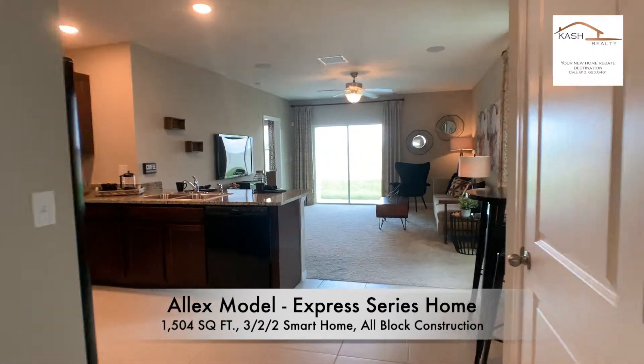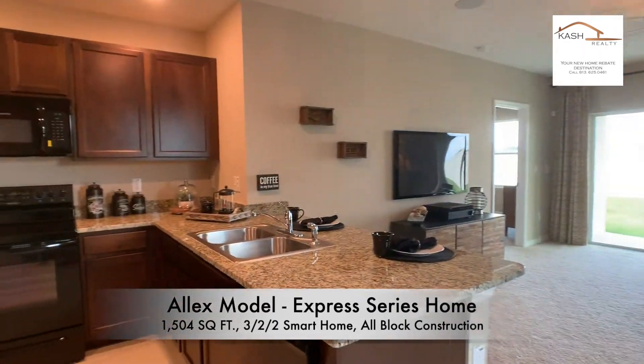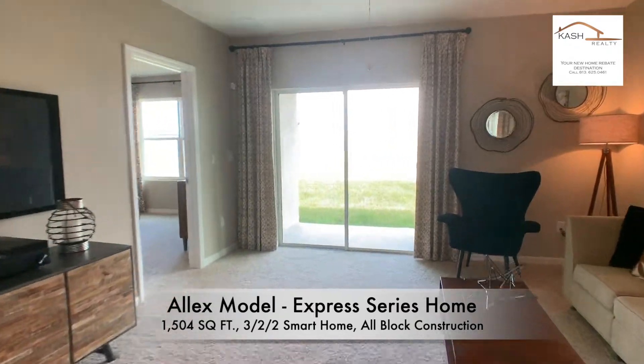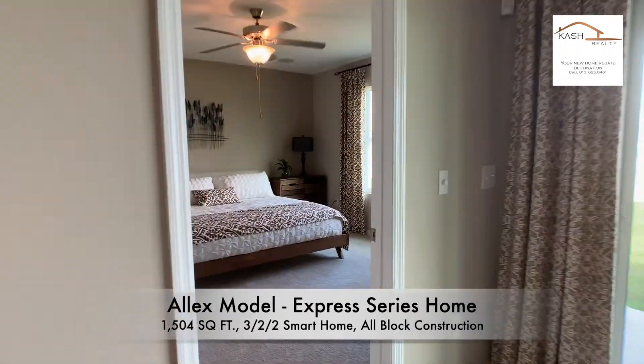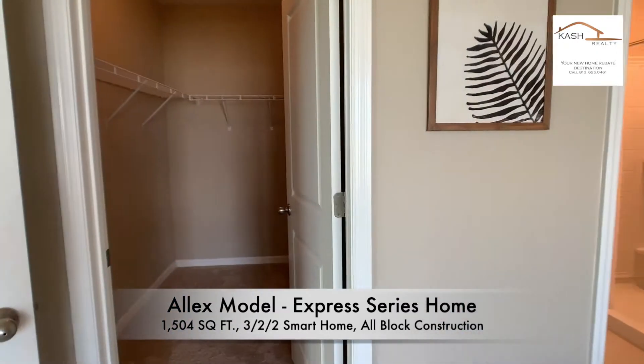What I also like about homes by D.R. Horton is that you have a choice between a preferred series, where you can modify finishes of cabinets and floor coverings, and express series homes where D.R. Horton designers have already selected the best combination of colors and finishes.